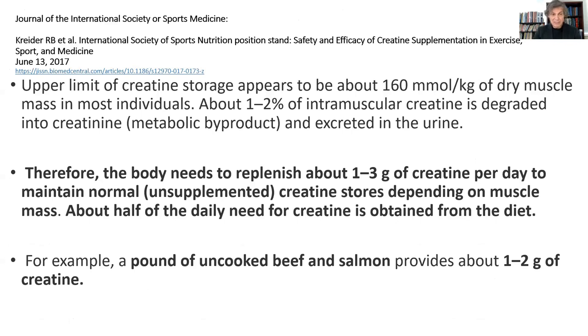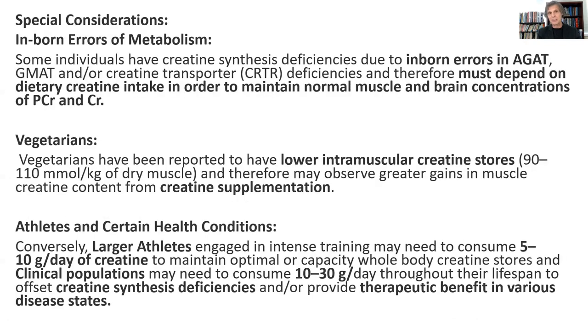The most recent update in 2017 showed that the body needs to replenish about one to three grams of creatine per day just to maintain normal creatine stores, depending on muscle mass — about half of that needs to come from diet. Most people don't get that from their diet; you'd have to eat one pound of beef or one pound of salmon a day to get that much creatine. Therefore, most people are walking around without full saturation of their creatine phosphate stores. If you had full saturation, your body works better.